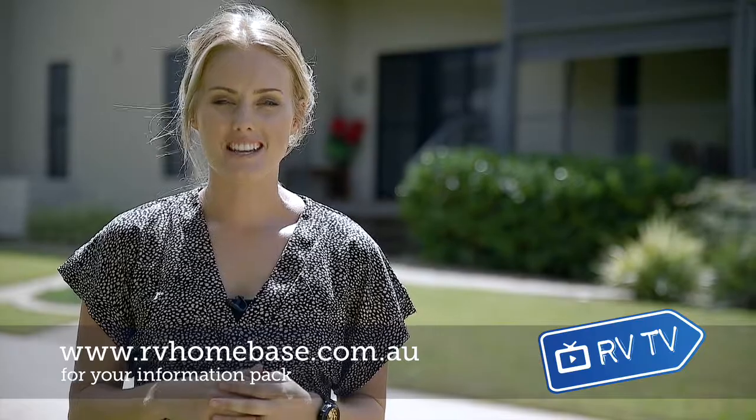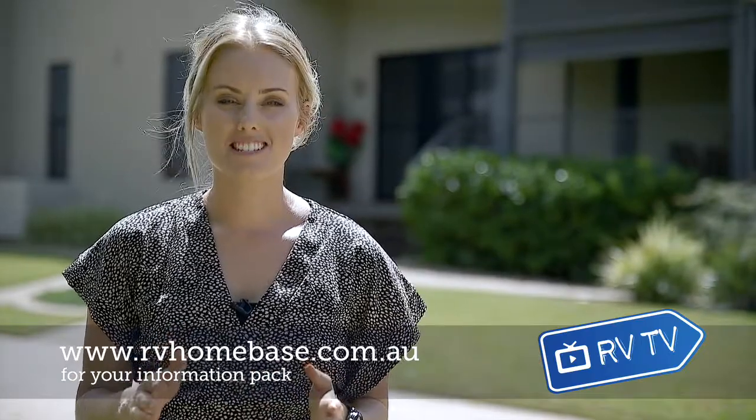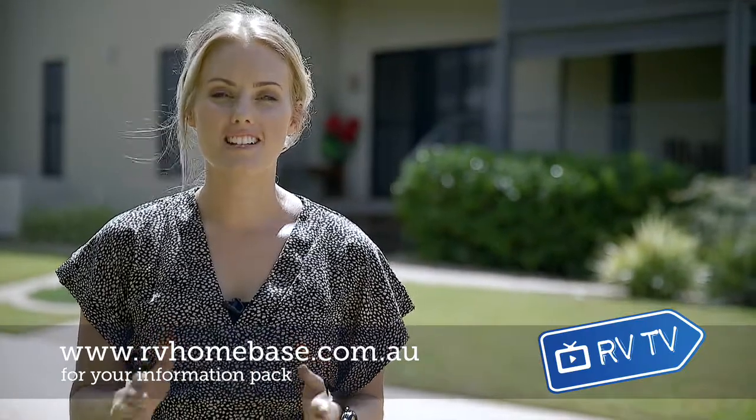Hi and welcome to RV Homebase. Today we're going to meet one of our residents who had a custom built garage for her craft room where she does some amazing quilting. Let's go check it out.